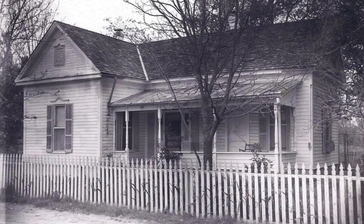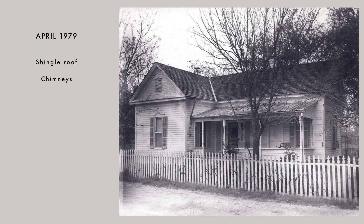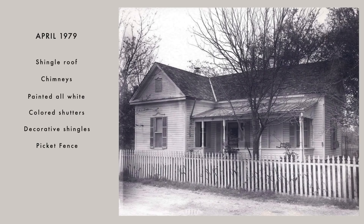I asked the historical society if they had any historical photos documented for the house since it was built in 1910. The first picture they had was from April 1979 — 70 years old by then. You can see it had a shingle roof, not the metal roof they replaced later. The chimneys that were later removed are still visible. The house and trim were all white with colored shutters, and they had all those decorative shingles in the gables — which are original and we still have today.